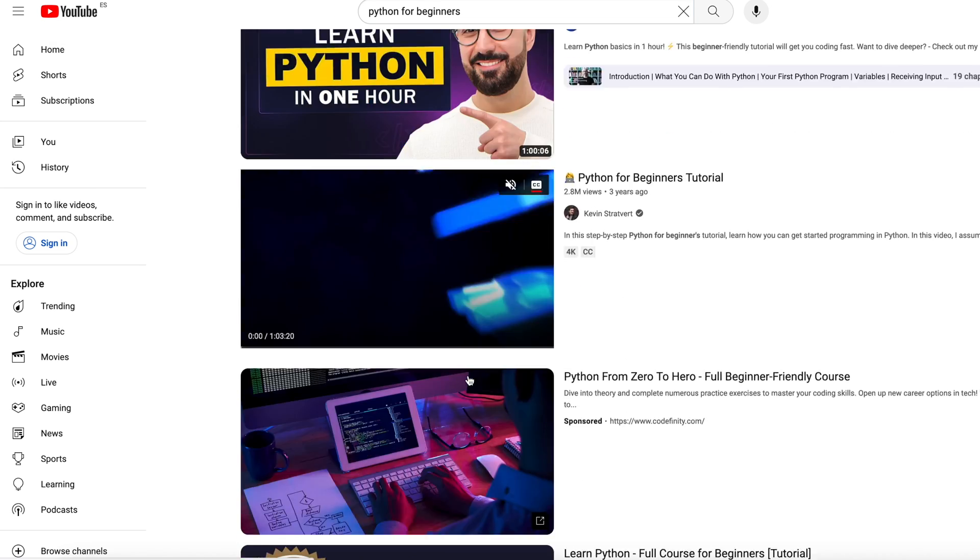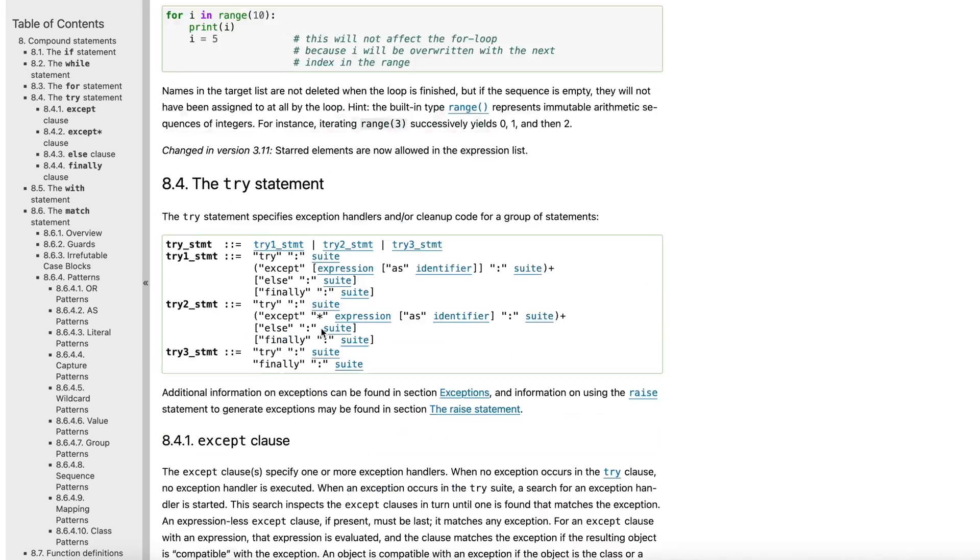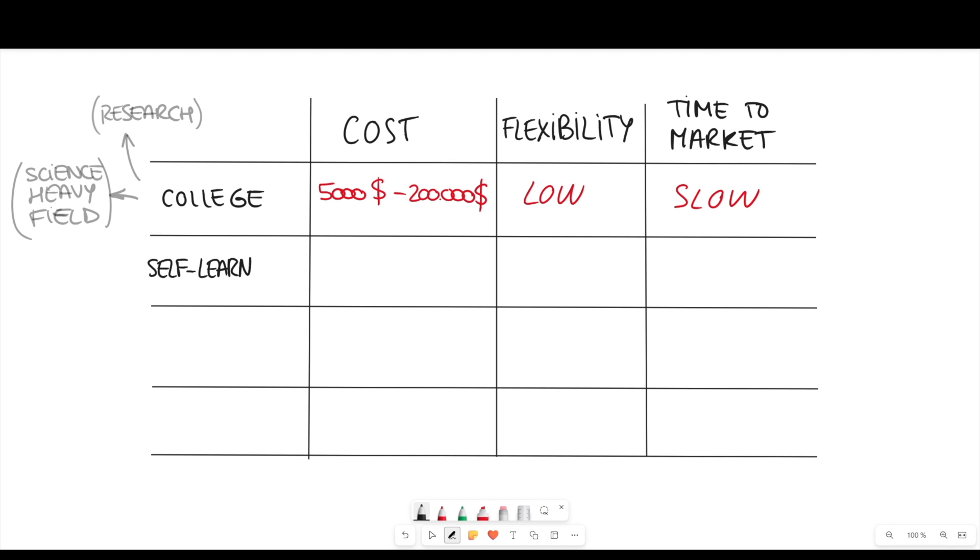If money is an issue, you can still become a software engineer — let me be clear about that. You can become a software engineer as long as you have a computer and an internet connection. You can learn all the knowledge you need on the internet for free. There's a ton of content on YouTube to learn how to code, and you can go to the official documentation of any programming language to learn its methods, functions, syntax — all for free.